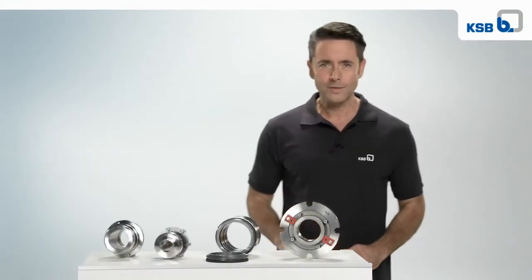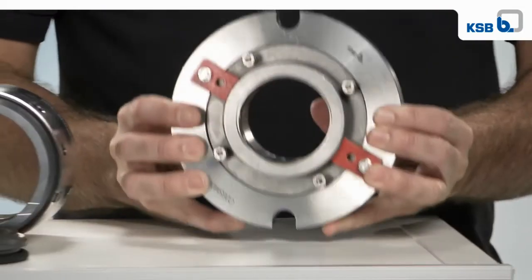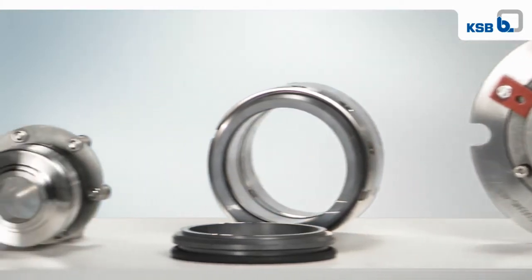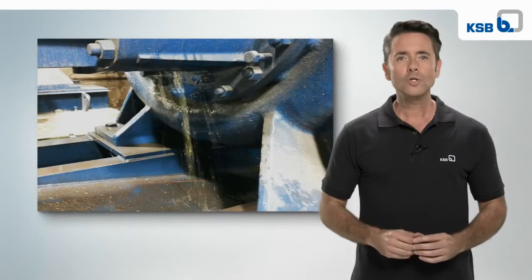Every single mechanical seal leaks a certain minimum amount, which is normal. If a leak increases enough to be clearly visible, however, component damage and contamination can result.